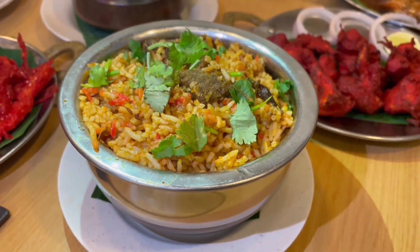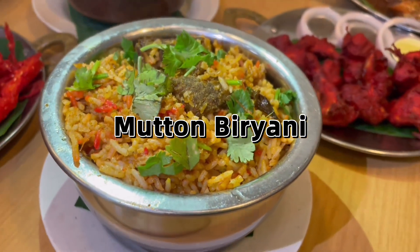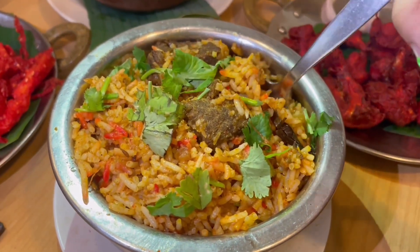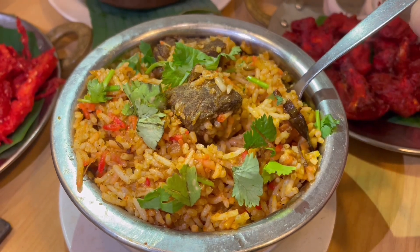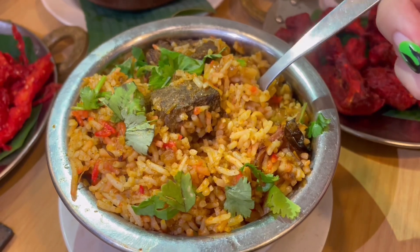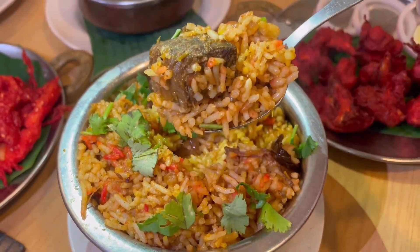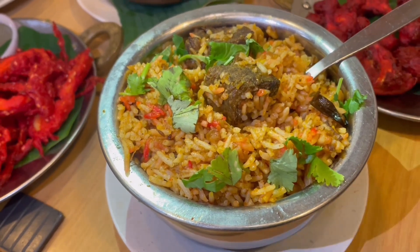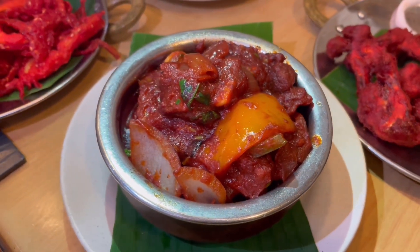Now for something a bit more familiar — the biryani mutton rice. It came really fragrant with a lot of spices; you can taste some faint cardamom. I'm digging out the rice to show you how much mutton meat is down there, because most of it is hidden underneath in this classic pot. It's a very rich rice dish.